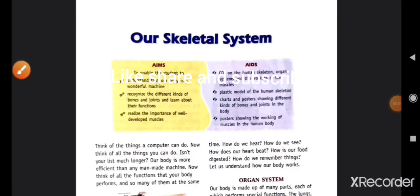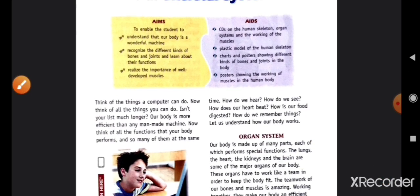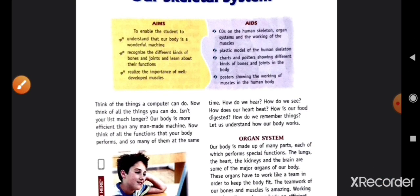Hello everyone, welcome back to my YouTube channel. Today we are starting a new chapter — the chapter name is 'Our Skeletal System.' In this chapter we will learn about the skeletal system, different kinds of bones, joints, and about their function.